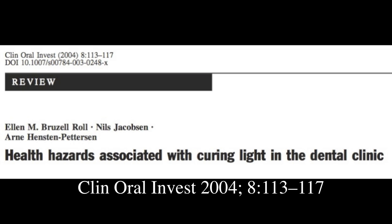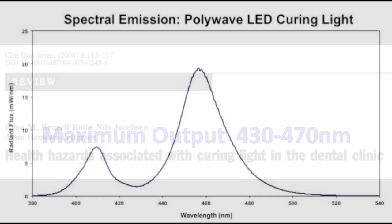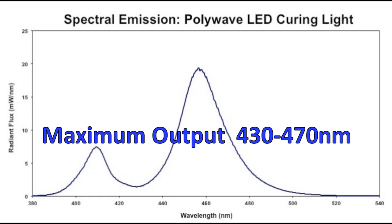Dental curing lights are used to harden white fillings in the mouth and to bond orthodontic brackets onto teeth. These curing lights produce a very bright light in the 400 to 500 nanometer range, and the blue LED curing lights can deliver an intense band of blue light between 430 and 470 nanometers.